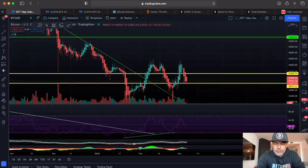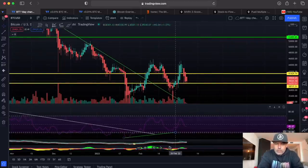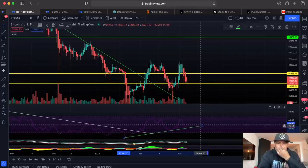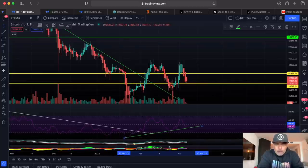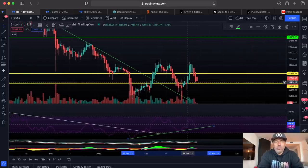If you look at the RSI, you can see that RSI is still moving upwards. If you continue this green line like that, we could retest that green line a bit, but we can see it curling up already, so that's pretty positive. But again, this doesn't look really bullish at the moment.